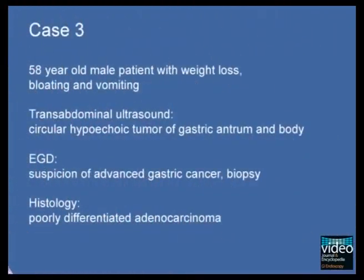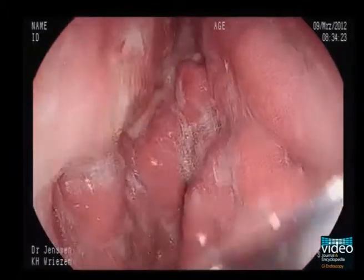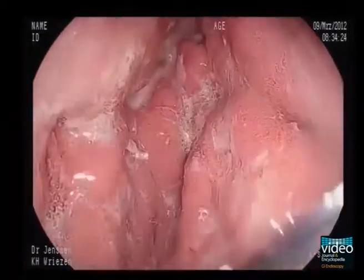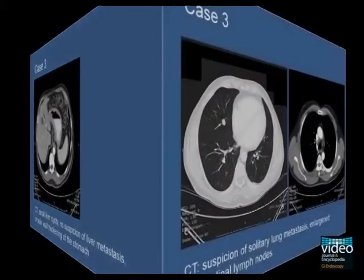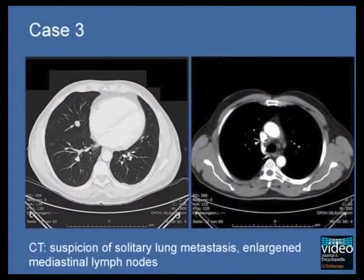A 58-year-old patient complains about vomiting, bloating, and weight loss. Gastroscopy results in a diagnosis of poorly differentiated cancer of the gastric antrum and body. CT shows marked thickening of the gastric wall but no liver metastases. However, enlarged mediastinal lymph nodes and a small nodule of the right lung are found, suspicious for distal malignant spread.